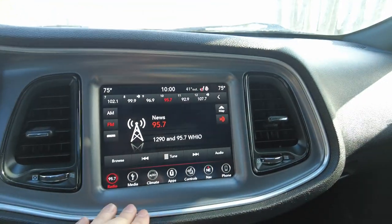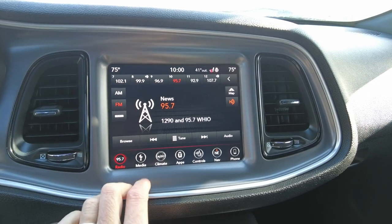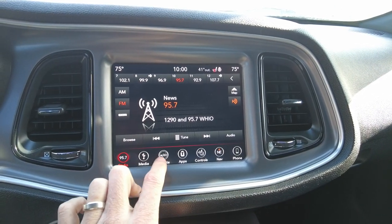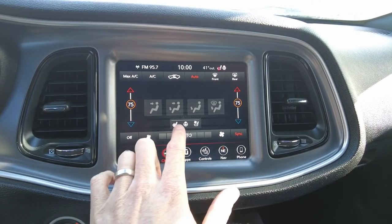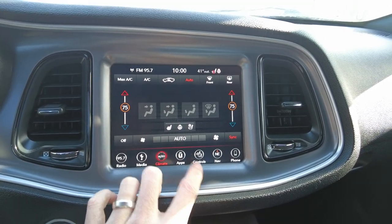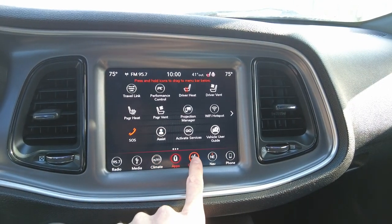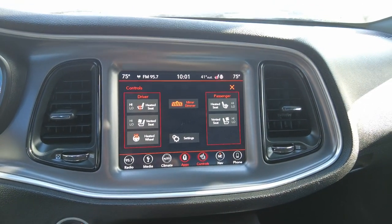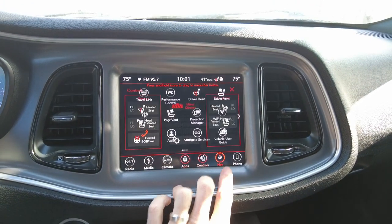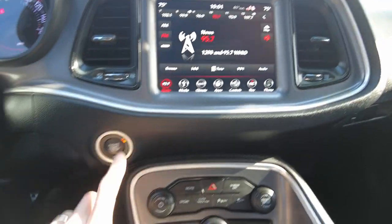Coming down here, it has the 8.4-inch touchscreen radio — this is the nicest radio they offer. AM, FM, Sirius XM capabilities, also Bluetooth. The climate has dual zones with heated. You can get into different apps and look at this — heated seats and vented seats up front, as well as your heated steering wheel. It also has factory navigation, so it's got all the features you could possibly put on a radio.